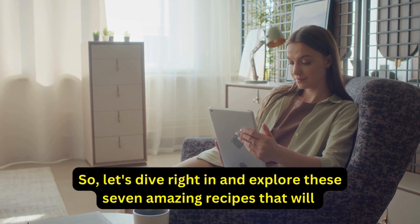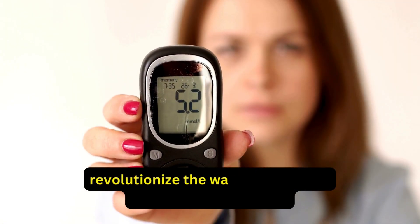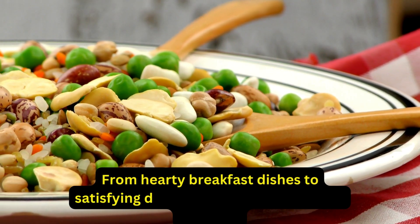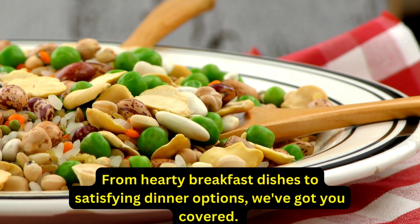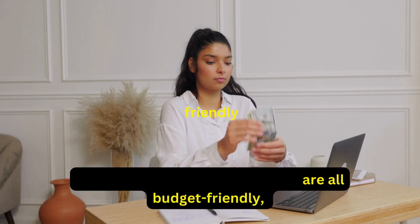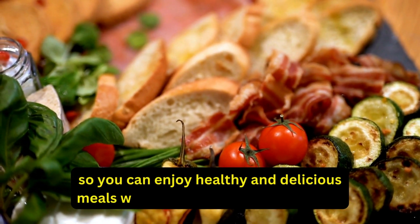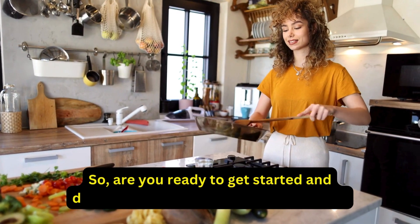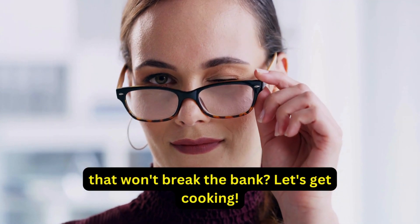Let's dive right in and explore these 7 amazing recipes that will revolutionize the way you cook and manage your diabetes. From hearty breakfast dishes to satisfying dinner options, we've got you covered. These recipes are all budget-friendly, so you can enjoy healthy and delicious meals without worrying about the cost. Are you ready to get started? Let's get cooking!